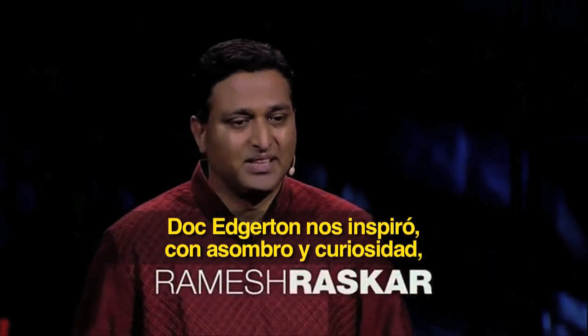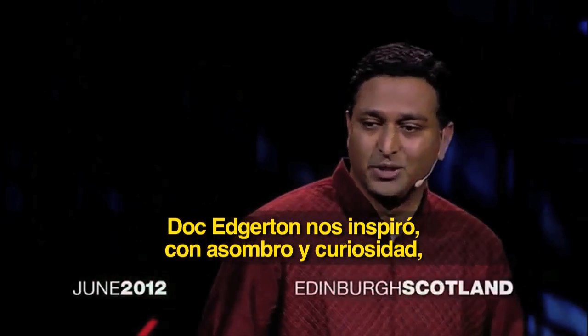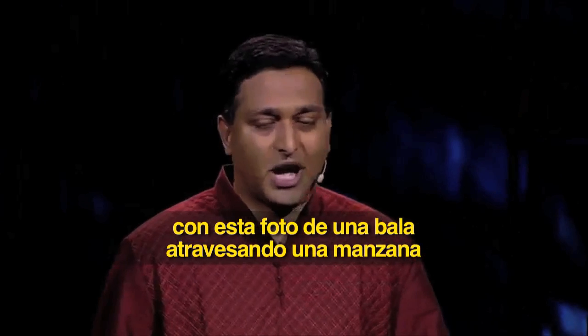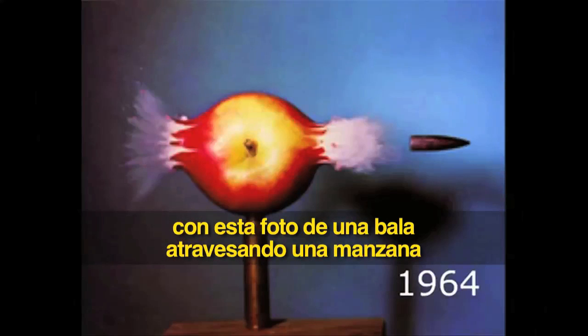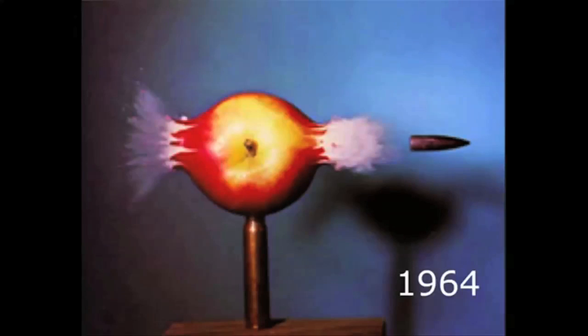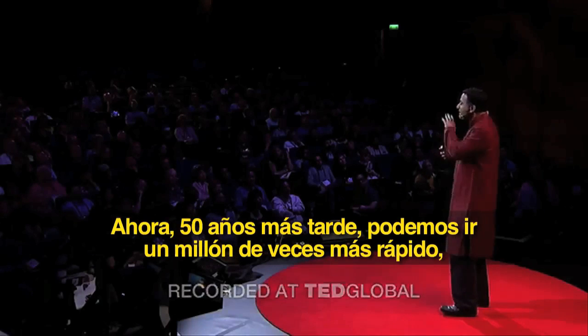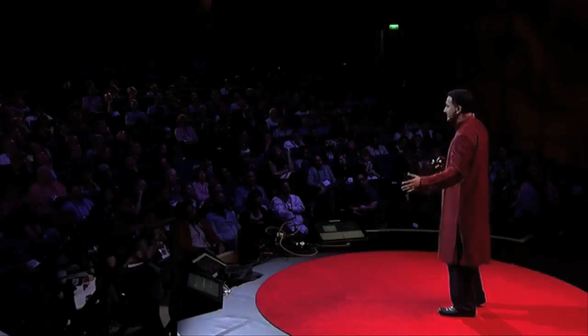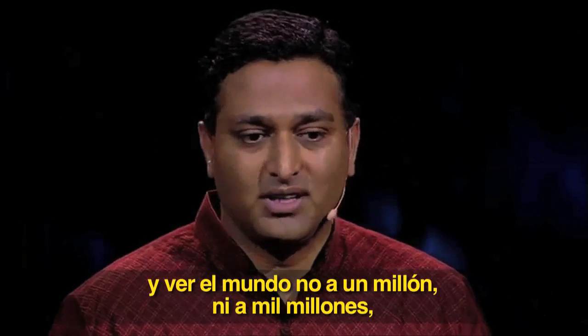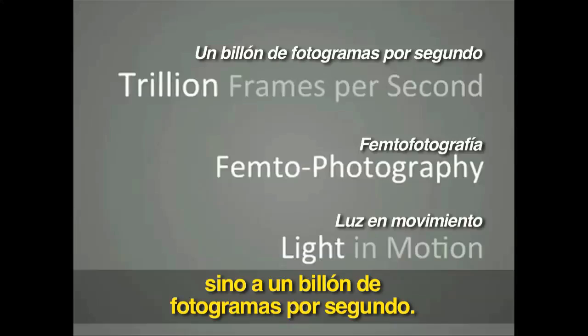Doc Edgerton inspired us with awe and curiosity with this photo of a bullet piercing through an apple, and an exposure just a millionth of a second. But now, 50 years later, we can go a million times faster and see the world not at a million or a billion, but one trillion frames per second.